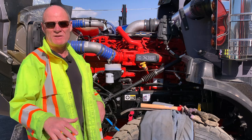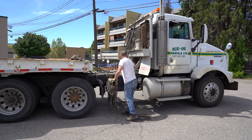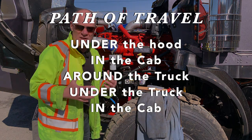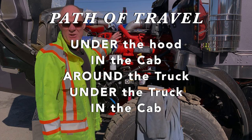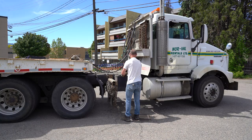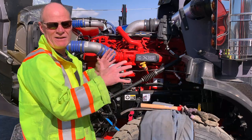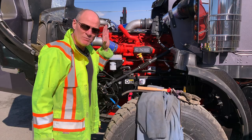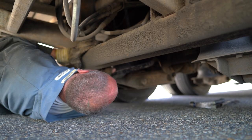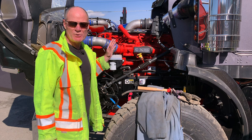Tip number three: stick to the sequence. Don't get out of your sequence, because then you'll forget stuff. If you stick to your sequence, you're going to remember all of the information you need to present to the examiner to be successful on your test. The best sequence I've found is: passenger side of the engine compartment, driver's side of the engine compartment, close the hood, in the cab, outside, front of the truck, around the truck and unit in a counterclockwise direction, then under the truck, and then back in the truck. When breaking the vehicle into sections, start at the top, left or right. If you stick to the sequence, it's less likely you're going to forget something on your pre-trip inspection.